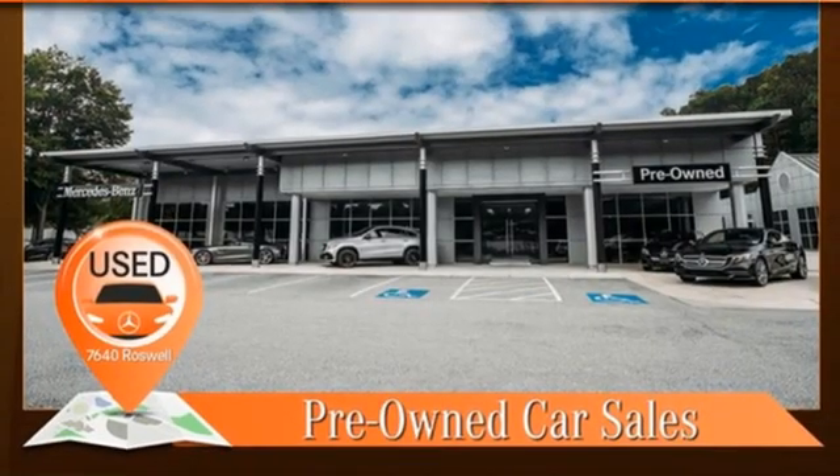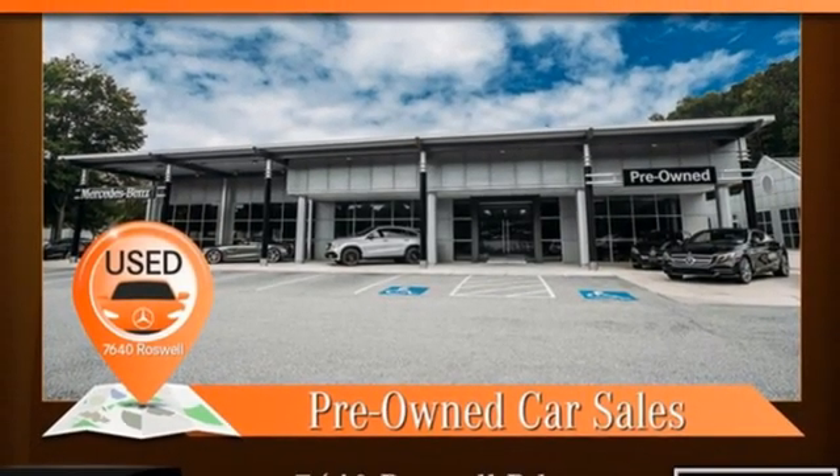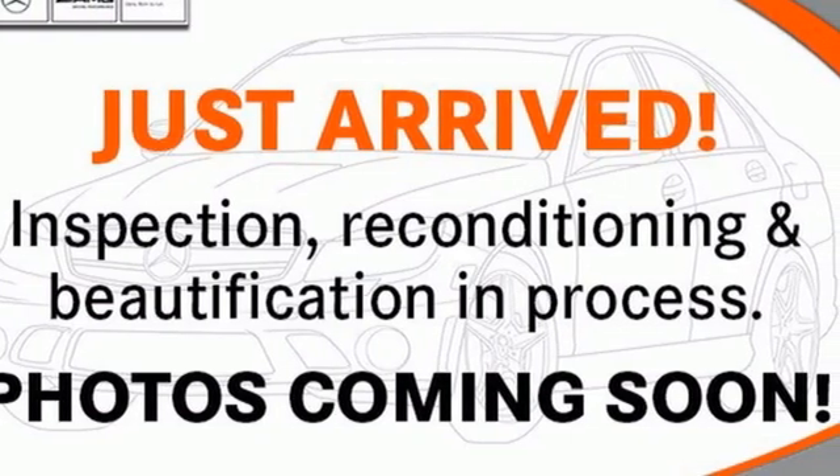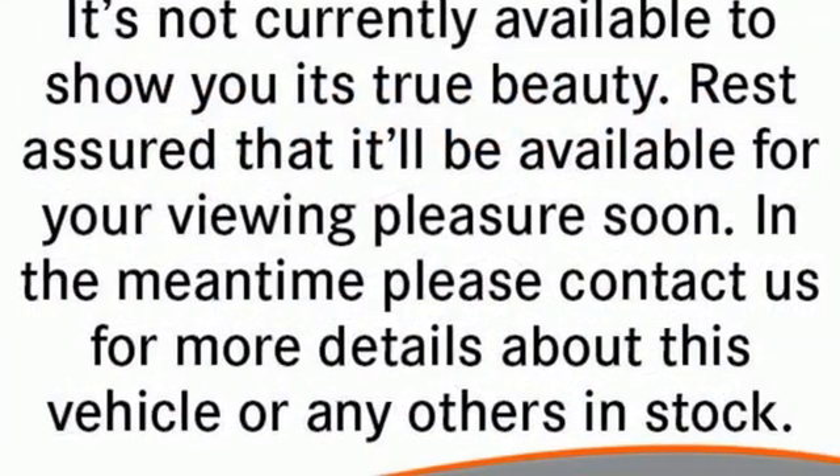Internal audio memory. Power tilting steering column. Four corner auto leveling suspension. Auto dimming rear view mirror. And LED low and high beam headlights.